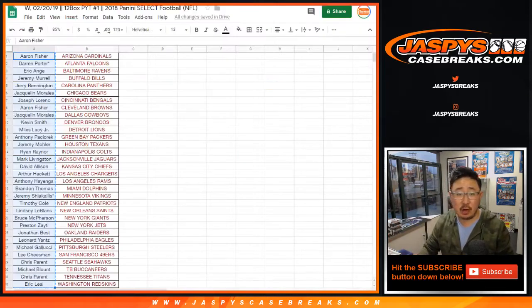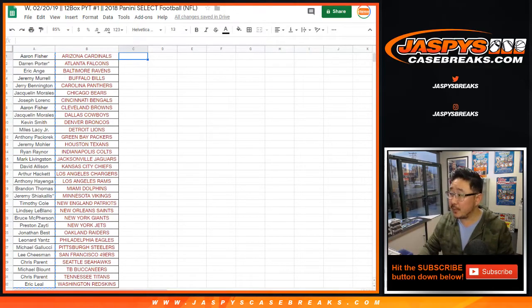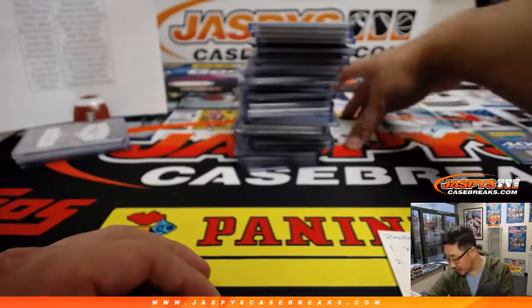Big thank you to all of these folks who got into the action — right here, pick your team one. Plenty in the store, so check it out on JaspiesCaseBreaks.com. Got a thousand points out of there, which wasn't so bad.